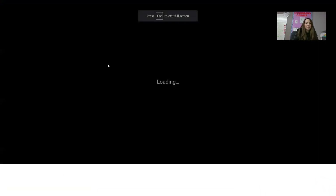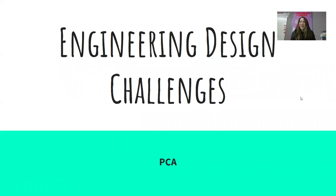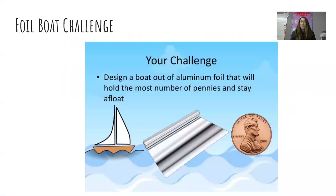Engineering design challenges — are you ready for our first design challenge? The foil boat challenge. You're going to have to design a boat out of aluminum foil that will stay floating, won't sink, and hold the most number of pennies to stay afloat.